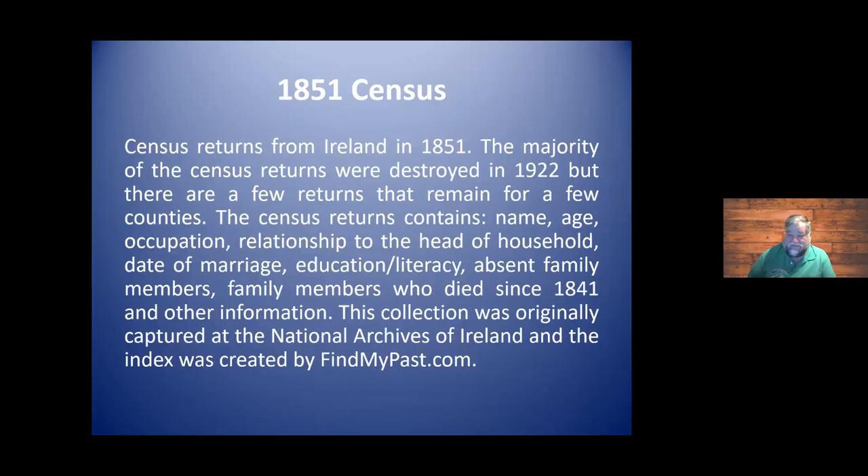Each census adds a little bit more information — some include the date or at least the year of marriage, and the status of literacy or education level. That's a useful tool. Although we find all this information on FamilySearch, the actual index for it was created by FindMyPast. These big companies do work together, and I'm glad of that.